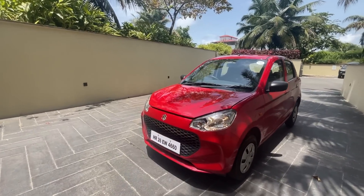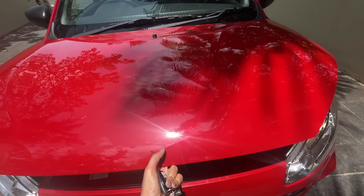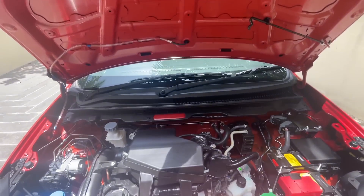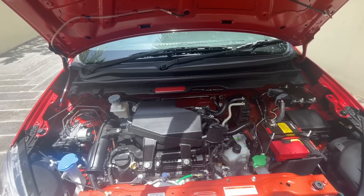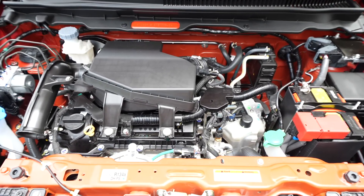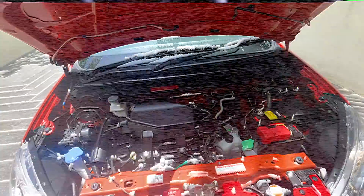Let's do the tradition of showing the key and opening the bonnet. There is no insulation here, and this engine is a 998cc three-cylinder unit. It produces 66.6 PS of power and 89 Newton meters of torque.